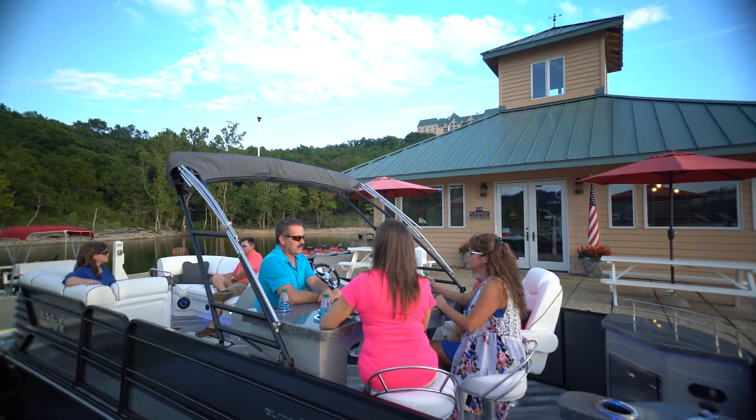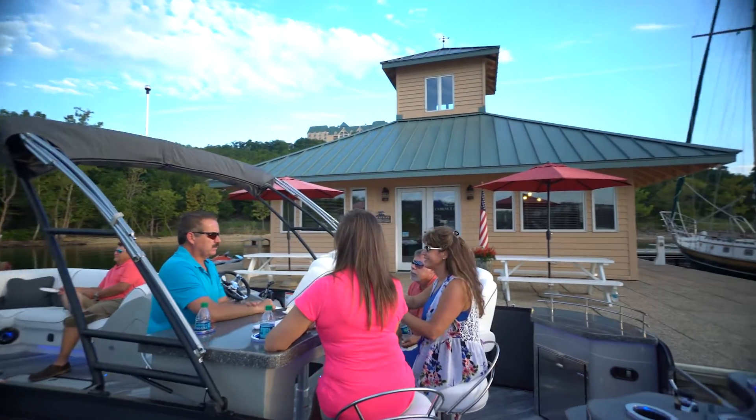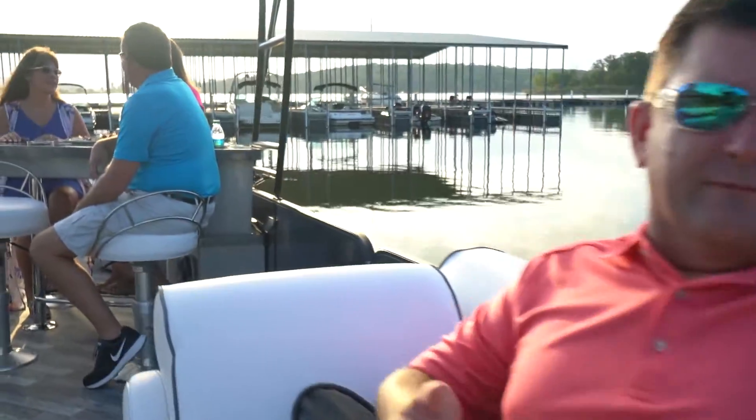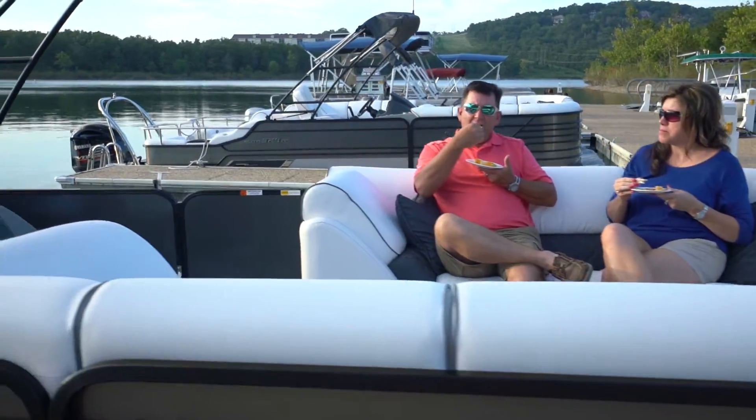The GT stands for Grand Touring, and every passenger will feel on top of the world as the Diamond Elite 326 GT provides luxurious cruising for family and friends.